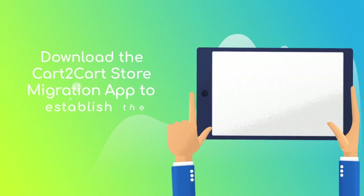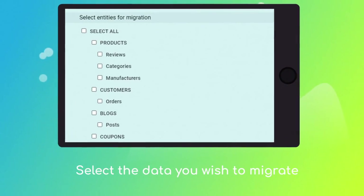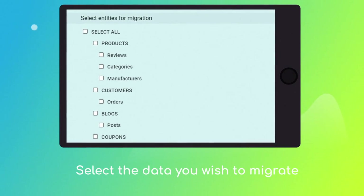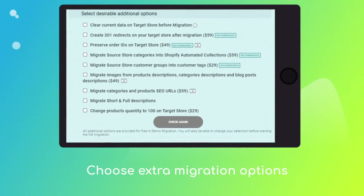Download the Cart2Cart Store Migration app to enable the connection with your Shopify. Next, click the 'Choose Entities' button to select the data types you'd like to migrate to Shopify, and choose additional options like automated 301 redirects, migrate categories and products, SEO URLs, preserve order IDs, and more.